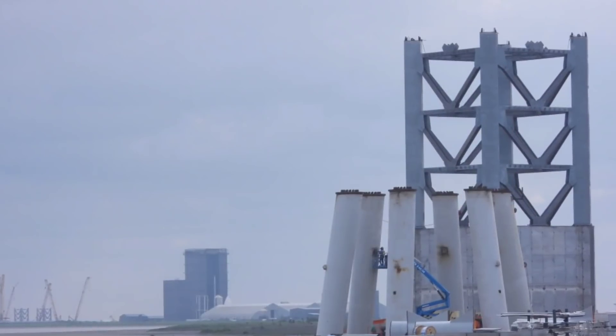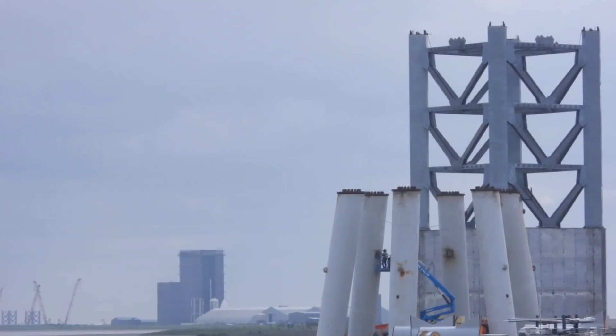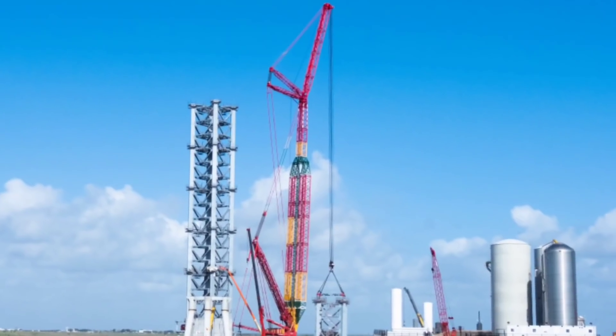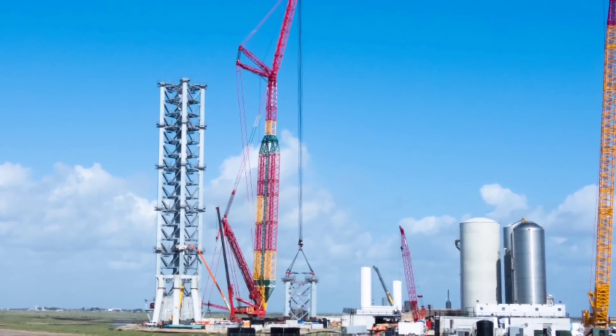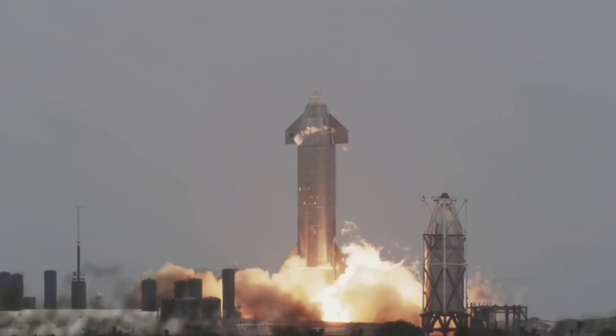On this same day, along with starting to install the GSE tanks, the foundation for the integration tower was built, and the first steel pillar of the tower was added to the foundation. Lastly, the dirt berm between the landing pad and the tank farm was being constructed before SN15 made its historic flight.